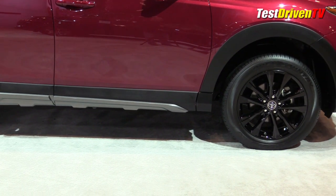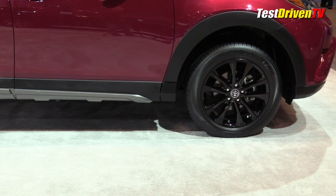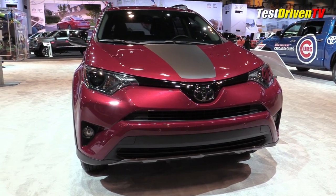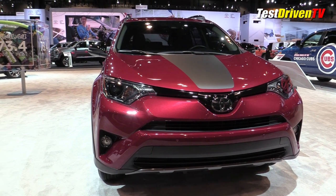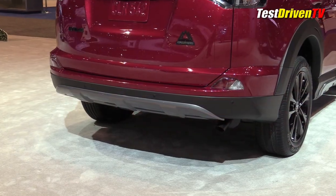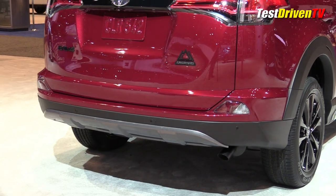The suspension too is retuned with a higher ride height than the standard RAV4. With that, you get a full suite of stability control software that supplements the towing capability with trailer sway control, hill start assist, and now standard on all Toyota RAV4 models, the Toyota Safety Sense Package, or TSSP.